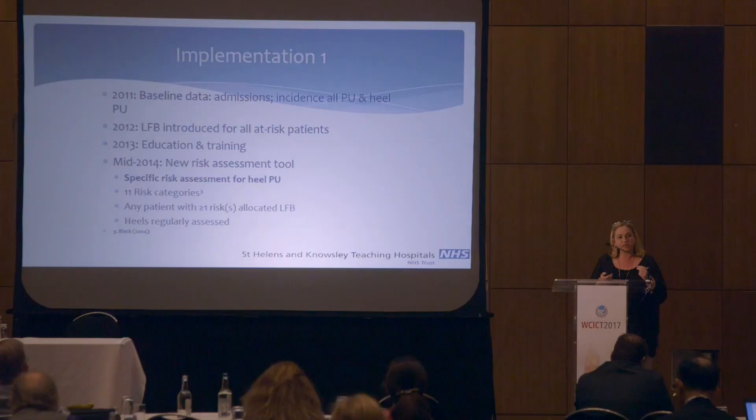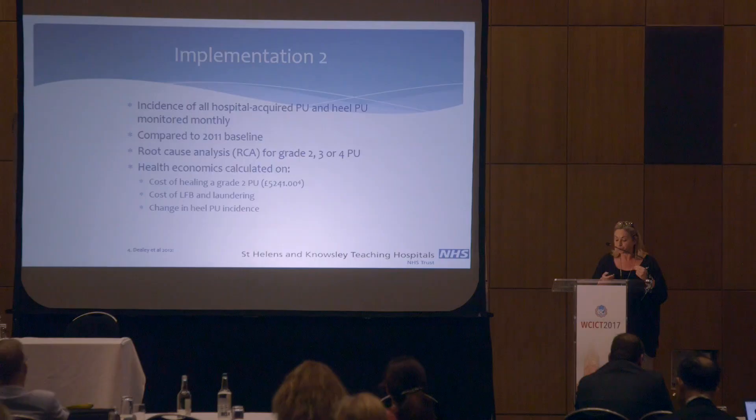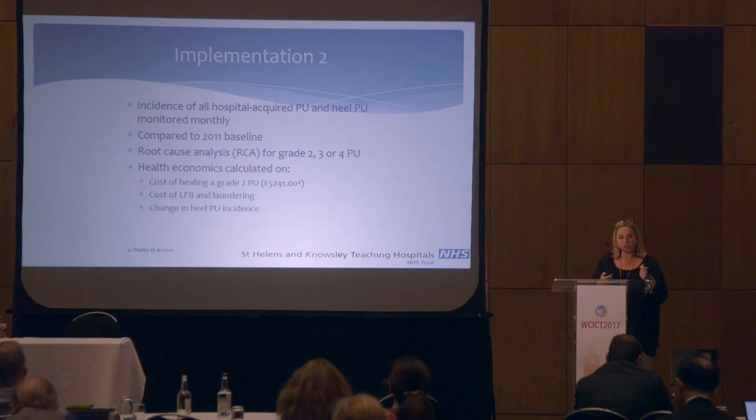We looked at the risks and literature and picked out 11 categories, most of them identified through Joyce Black's work, and developed a protocol. Any patient with one of those risks was allocated a low-fabric booty alongside other preventative protocols such as an air mattress, and heels were regularly assessed. We monitored the incidence of pressure ulcers monthly, broke it down by location, and compared it to the 2011 baseline. We also did root cause analysis for all grade 2, 3, and 4 pressure ulcers, and identified that the cost to heal these ulcers was extortionate — hundreds to thousands of pounds. We then looked at the cost of the low-fabric booty including laundering costs, as these were multi-use booties.